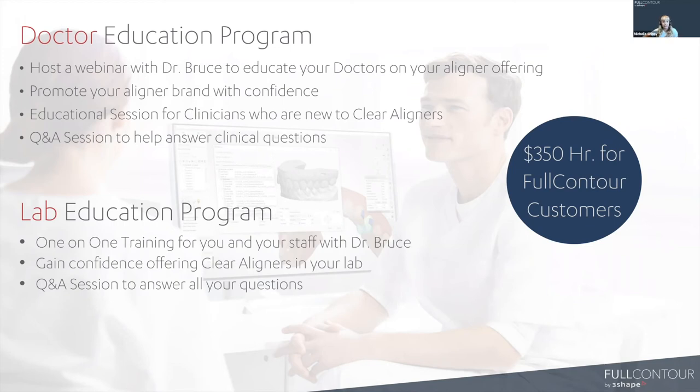We're going to put a link in the chat. If you're interested in either doctor or lab education, click the link, fill in your lab info, and Carla will reach out to get you scheduled. Take advantage of this because it's definitely needed out there. Dr. Bruce brings his heart and soul, and he's very interested in making people successful and happy in this space. We want to open it up for Q&A now to answer all of your questions.